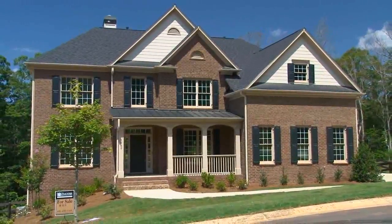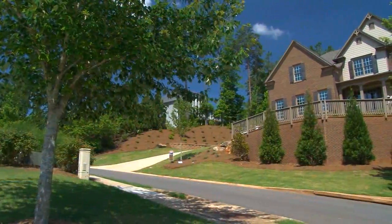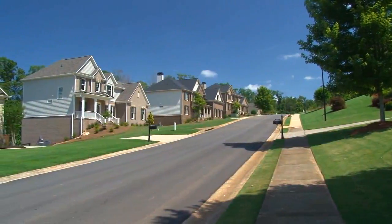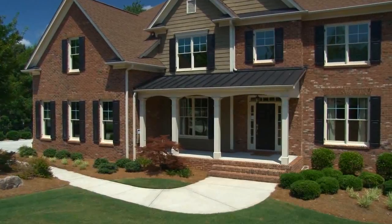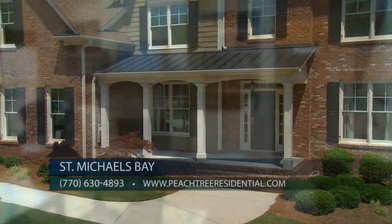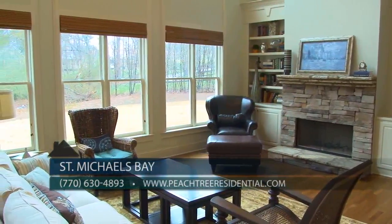These beautiful homes are priced from the 400s to the 600s — a great value to be this close to Lake Lanier. We have a huge promotion going on this summer on our four move-in ready homes, so make sure you ask Don Lee about those. Each home varies with a different outdoor living promotion, and all four move-in ready homes include large wooded home sites and irrigation systems. There's also a fabulous decorated model here in the community that you can stop by and tour this weekend to see all of our standard features as well as upgrades offered at Peachtree Residential.